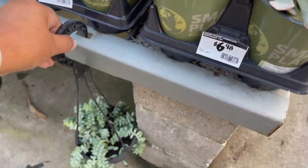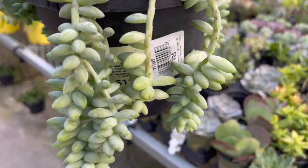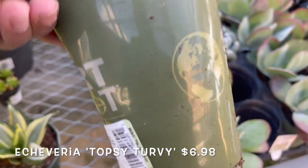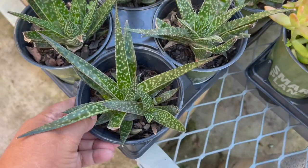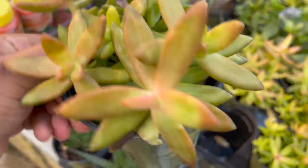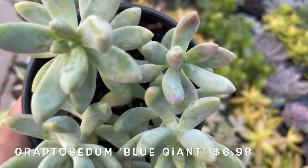Over in this other section, they had this chunky donkey's tail succulent for $11.98 in a hanging basket. Echeveria topsy-turvy. Gasteria zymflora. Sedum. Graptopetalum blue giant.